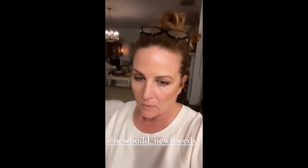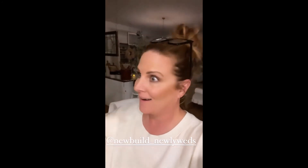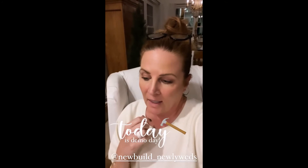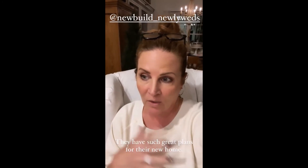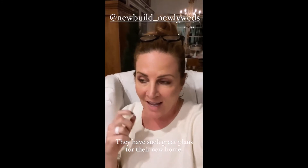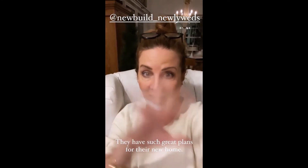I also wanted to tell you guys about Kelsey and Ryan's — I'm going to tag them here — New Build Newlyweds. They actually moved from Florida to Ohio, and that's another person we have to figure out how to meet since we're only a couple hours away. They bought a 1970s house and started demo today — they are going to redo everything, including making the kitchen a new layout. I wanted to make sure you watch them because they're an excellent account.